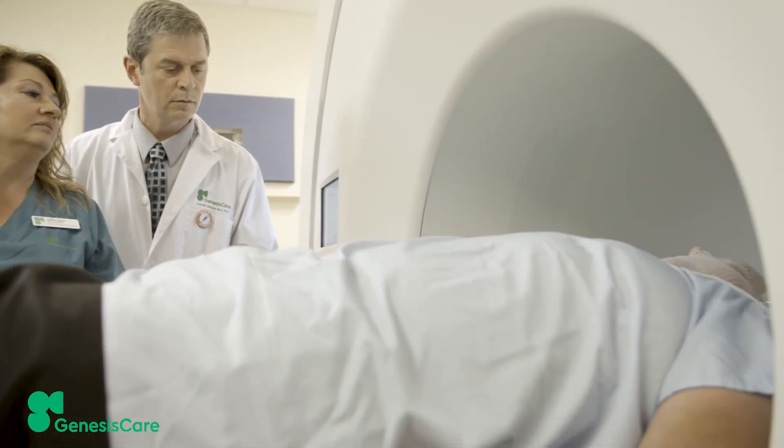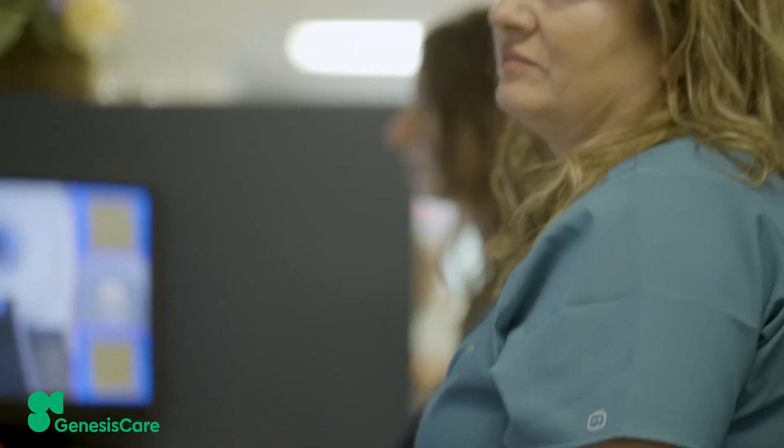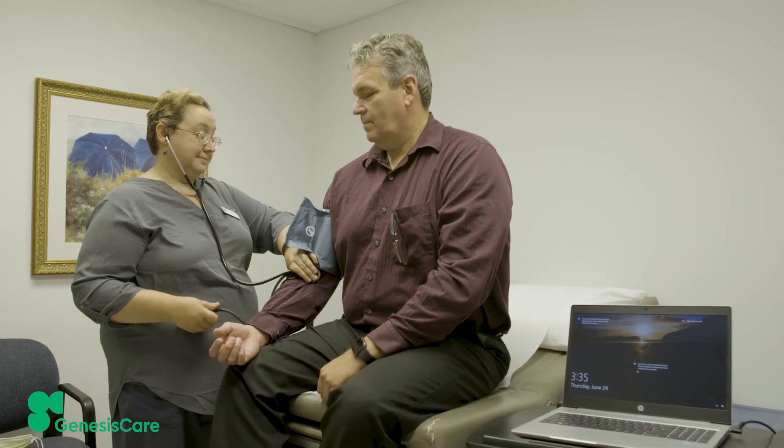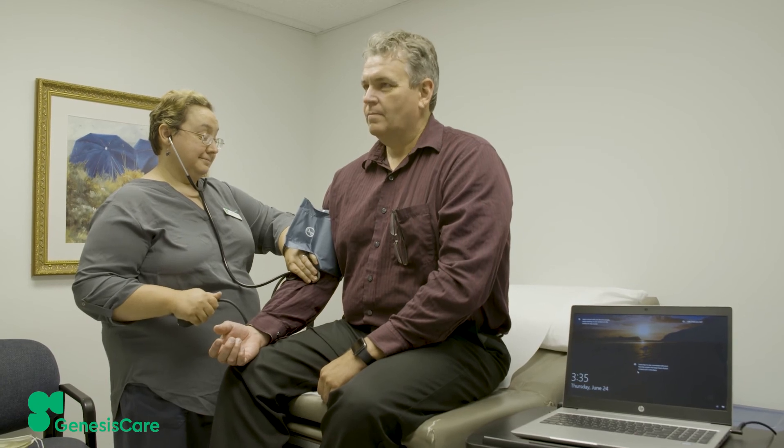Patients are seeing excellent cancer control as well as a very low toxicity profile with this machine in our offices, which have been using these machines since 2012. This machine is capable of stereotactic treatments as well as fractionated radiotherapy. Stereotactic treatments are very high dose per treatment, focused on tumor only, with a very low toxicity profile, and are appropriate for patients with early disease as well as metastatic disease.